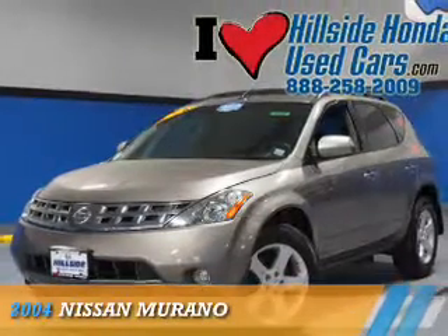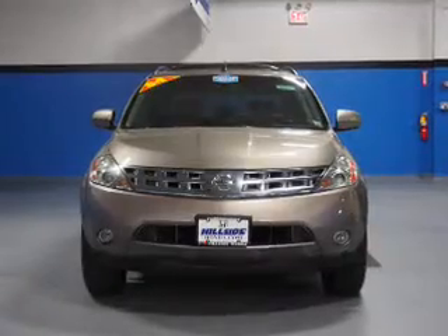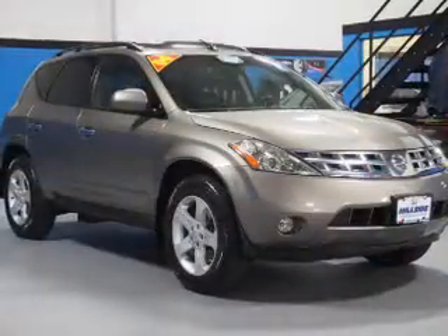Presenting the 2004 Nissan Murano, powered by a 3.5-liter six-cylinder engine and a continuously variable transmission.